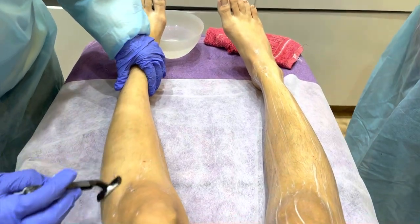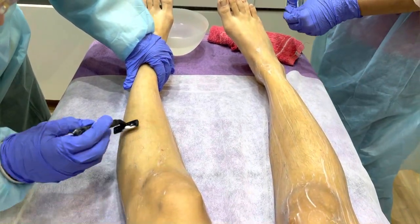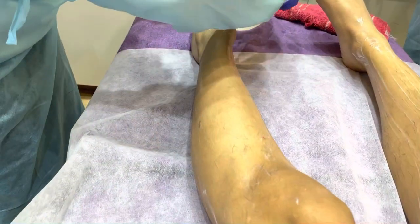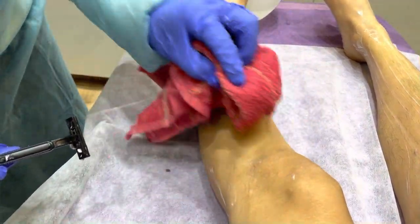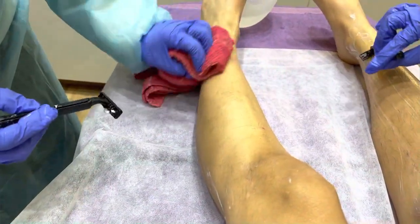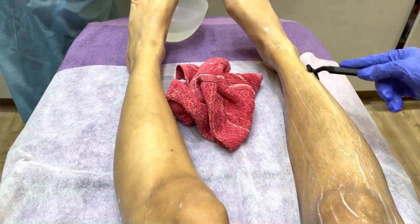First of all, laser hair removal — or hair reduction as it is known — is a boon for someone who wants smooth legs. It works best if you have hard, coarse growth, like I have on my legs, underarms, and bikini area. Those are the areas where I am seeing the most amazing results.